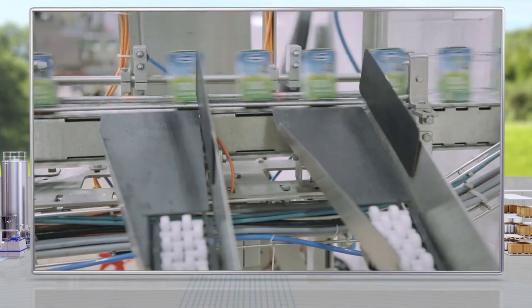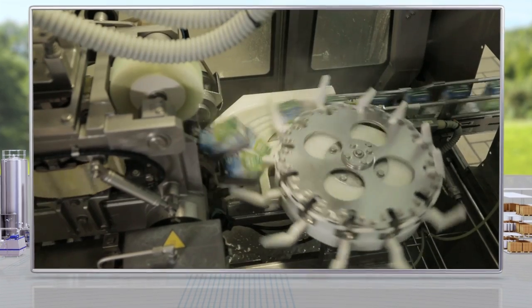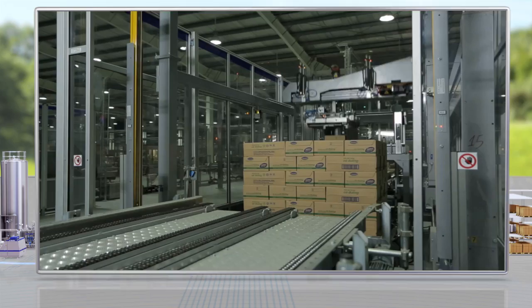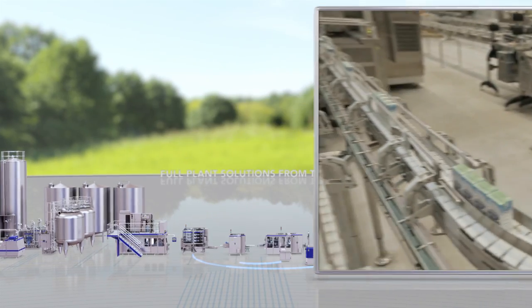Vinomilk can monitor and control quality continuously, while minimising the consumption of water, energy, packaging material and, crucially, the milk itself.